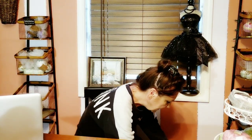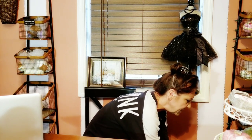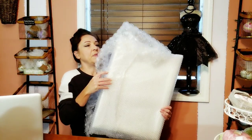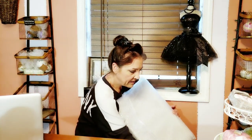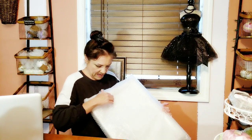I'm just going to pull it out and let y'all see. She packages it really, really well — it has more bubble wrap and everything inside.